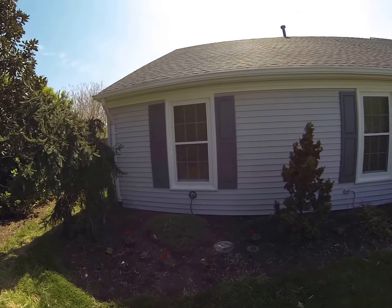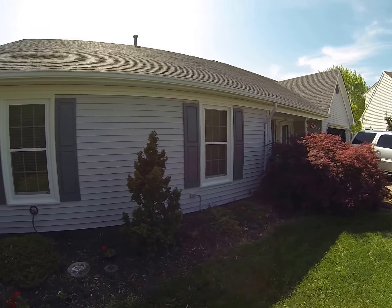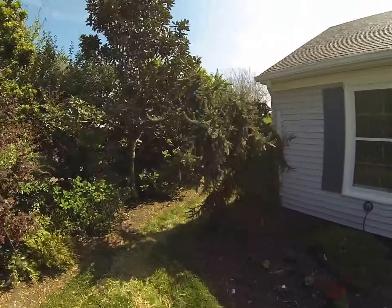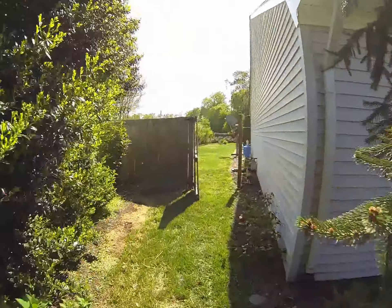And I don't know if you can tell, but those are brand new windows. You can tell that they're sealing better because it's actually quieter inside the house.